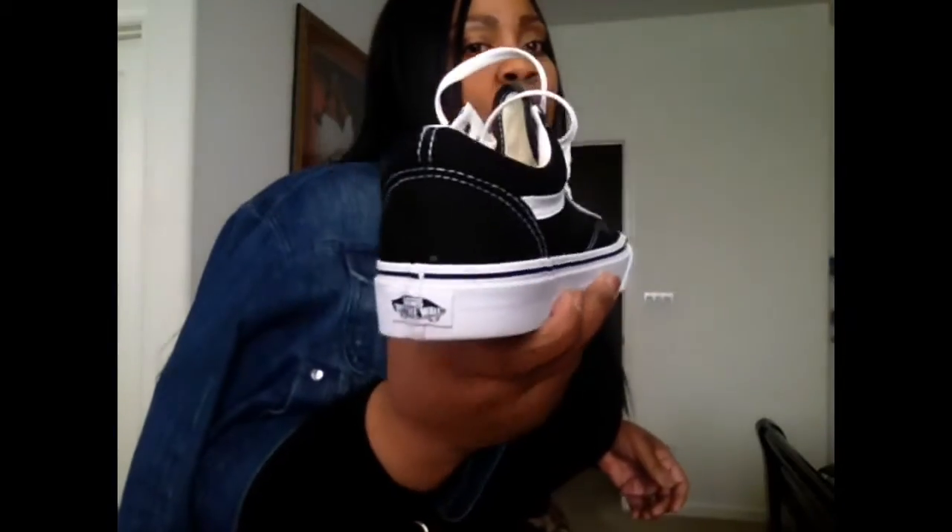I'm going to show you my shoes that I'm going to put on with it. So here are my shoes — it is a Van. Nothing fancy at all. Just the old school Vans, you know, the thick soles.